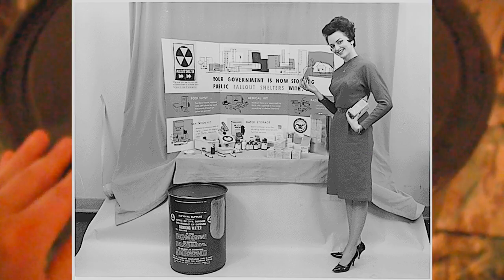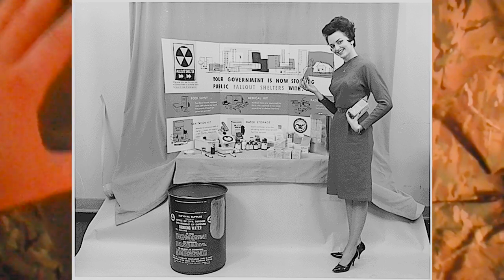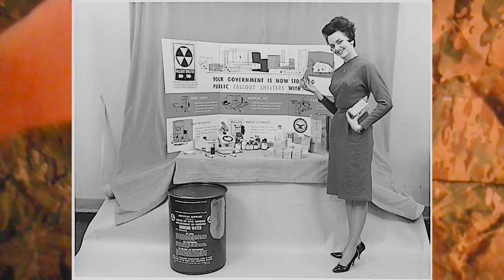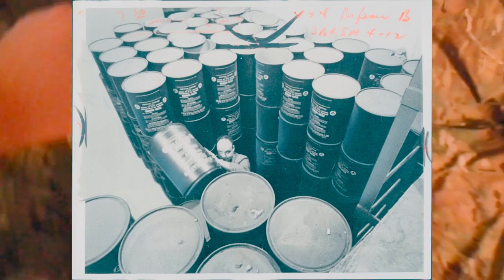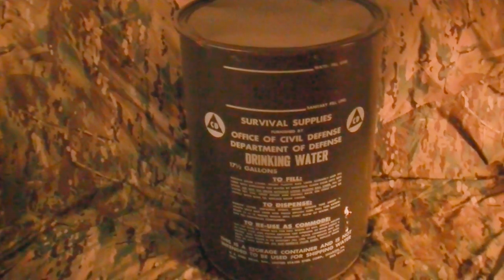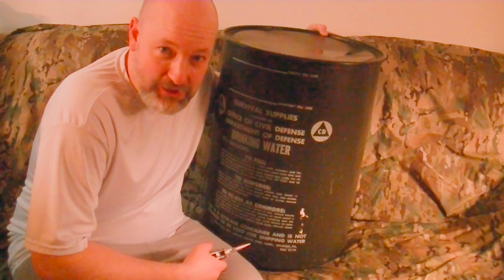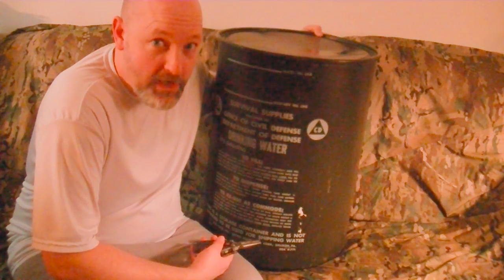I've seen a lot of these have toilet paper and all kinds of stuff inside — most likely stored that way from the kit. It sounds like there may be something in there but it seems probably empty. We're gonna unseal this and see what's inside. At least we'll maybe smell some air from 1964. I found this on Craigslist for 20 bucks — that's a heck of a deal.